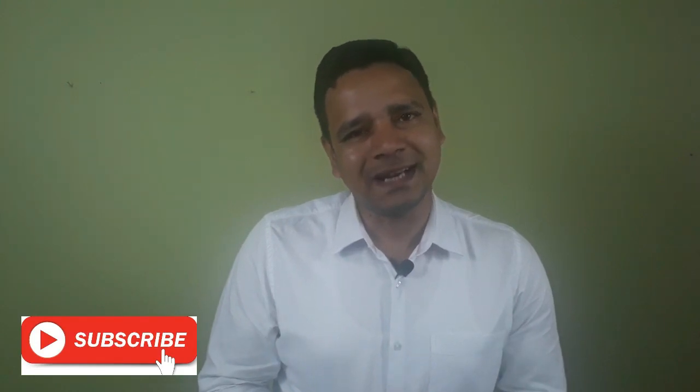Friends, hope you liked my video. If you liked my video, please give a thumbs up and comment in the comment section below. Till then, goodbye and have a nice day.